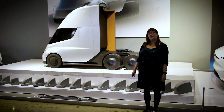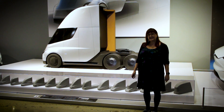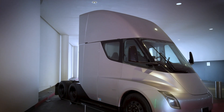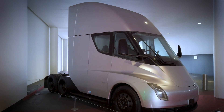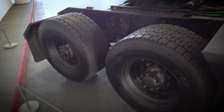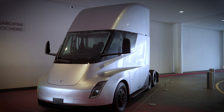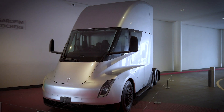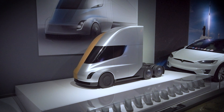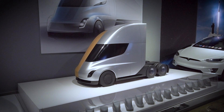Here we have a 40% scale model of the Tesla Semi, as well as smaller models showing design iterations of Semi. The vehicle is equipped with three independent electric motors on the rear axles and can accelerate from 0 to 60 in 20 seconds, fully loaded with a gross combined weight of 80,000 pounds. The Tesla Semi debuted in November 2017 and first deliveries of the production Semi began in December 2022. Tesla Semi has a drag coefficient of 0.36, far less than a traditional semi truck.